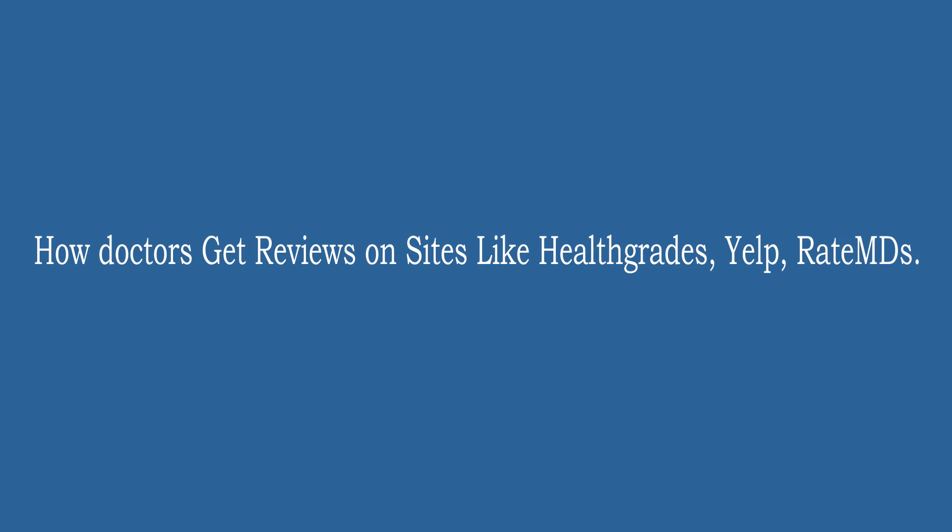How doctors get reviews on sites like Healthgrades, Yelp, and RateMDs.